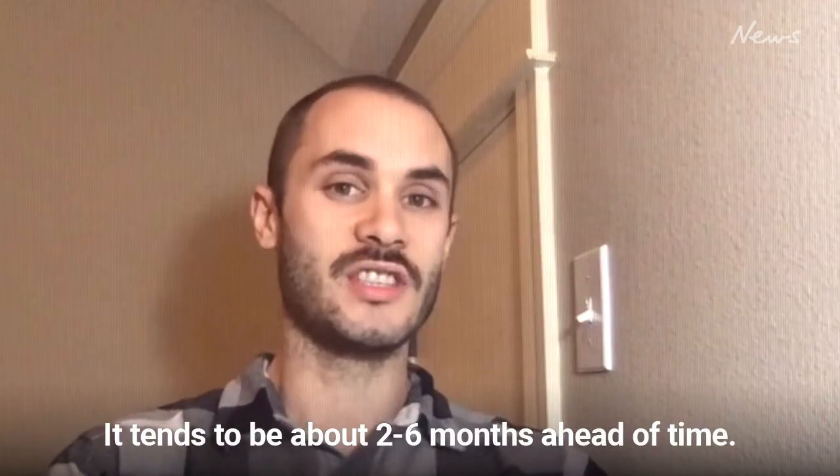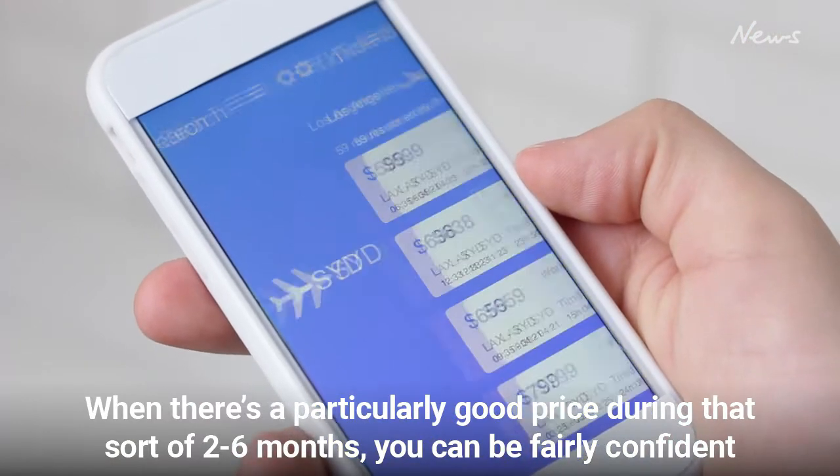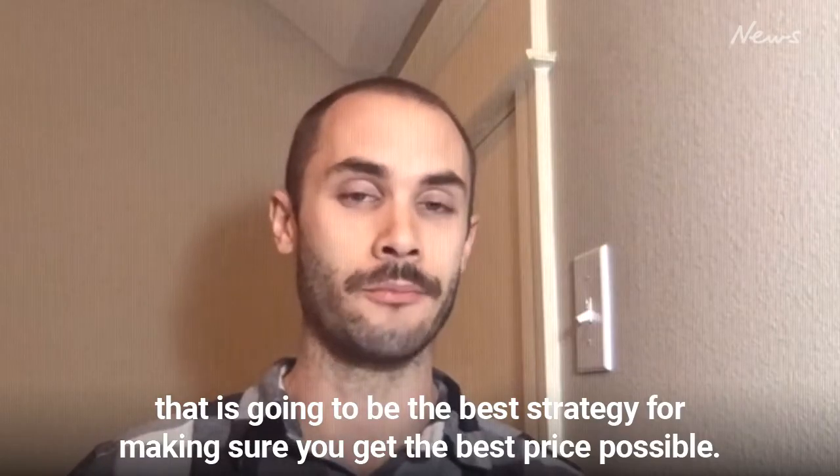It tends to be about two to six months ahead of time. When there's a particularly good price during that two to six month window, you can be fairly confident that is going to be the best strategy for making sure you get the best price possible.